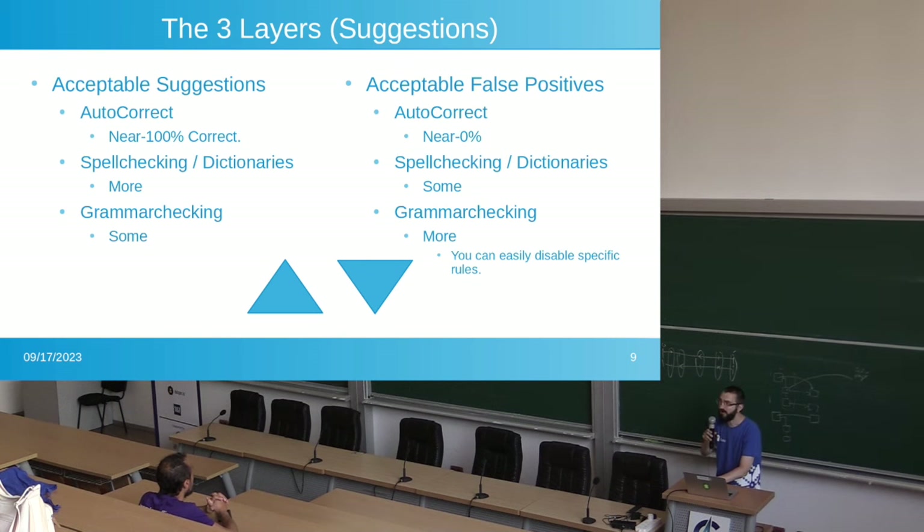Autocorrect should always be correcting actual typos. It gets so frustrating when you're typing on your phone and it auto-corrects a word you wrote correctly, and it messed it up. That's what the Romanian user was talking about — he had to keep undoing the autocorrect. Some users get so frustrated they just disable the whole thing completely. Instead, we should be making autocorrect much better.